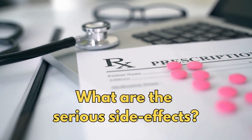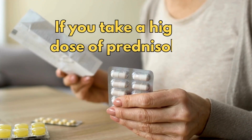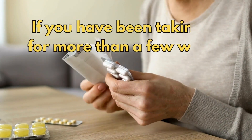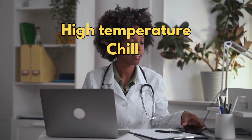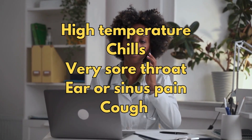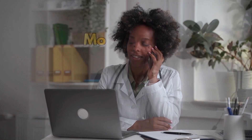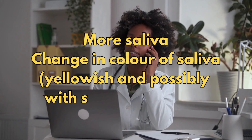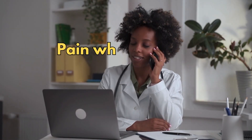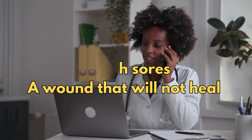So what are the serious side effects? You are more likely to have a serious side effect if you take a higher dose of prednisolone or if you've been taking it for more than a few weeks. Call a doctor straight away if you get a high temperature, chills, a very sore throat, ear or sinus pain, a cough, more saliva or a change in colour of saliva — yellowish and possibly with streaks of blood — pain when you pee, mouth sores, or a wound that will not heal. These can be signs of an infection.